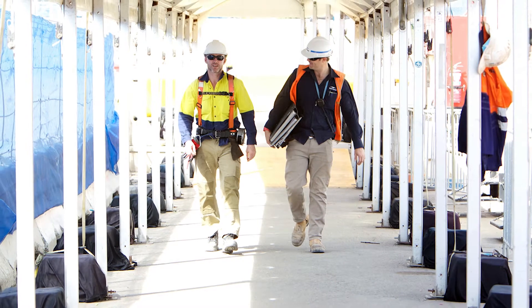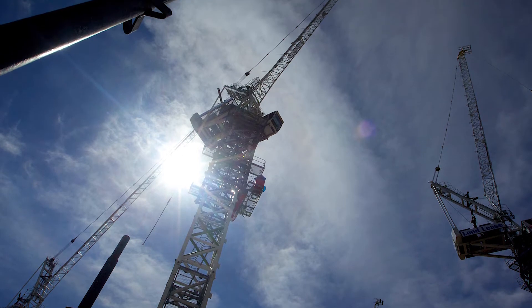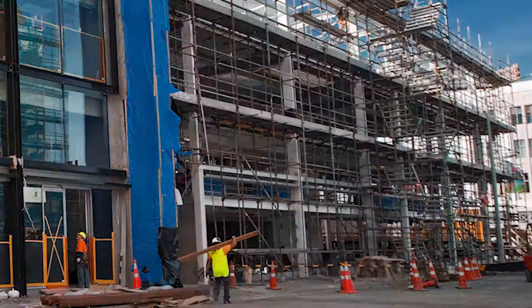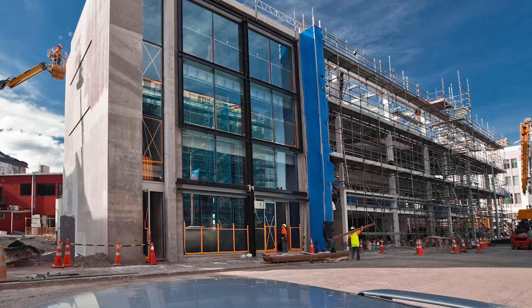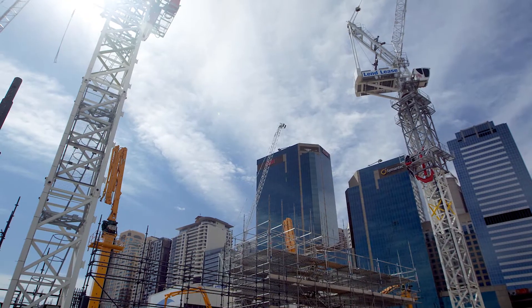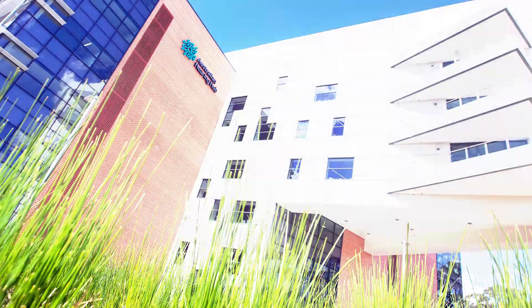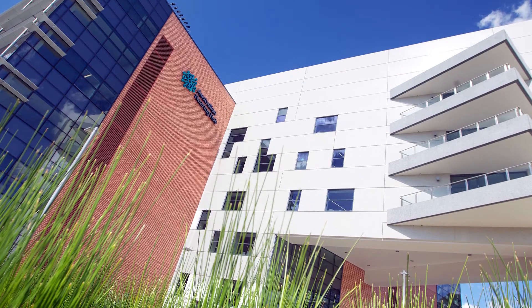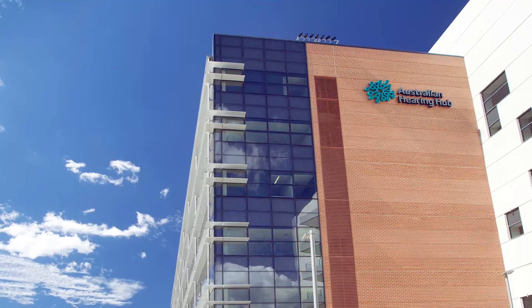Coffey also provides project management, with experts who run civil construction projects on behalf of developers or owners, right from planning approvals through to post-completion quality assurance. Coffey brings the same expertise and smart solutions to these as it does to big projects. Coffey has just completed the Australian Hearing Hub at Macquarie University — a five-storey, 30,000 square metre development built in the heart of the university, specialising in the field of hearing and speech teaching and research.